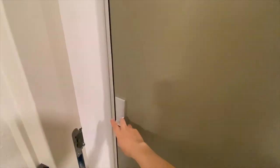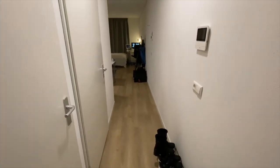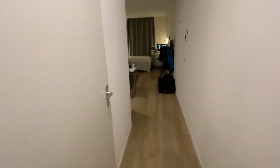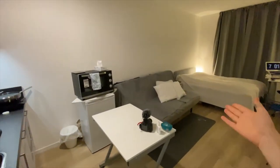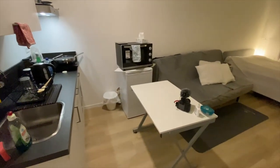Alright, now it's time for the house tour. We enter the studio and the first thing we see is the corridor space. Then we enter the bedroom, office, living room, and kitchen — all at once.